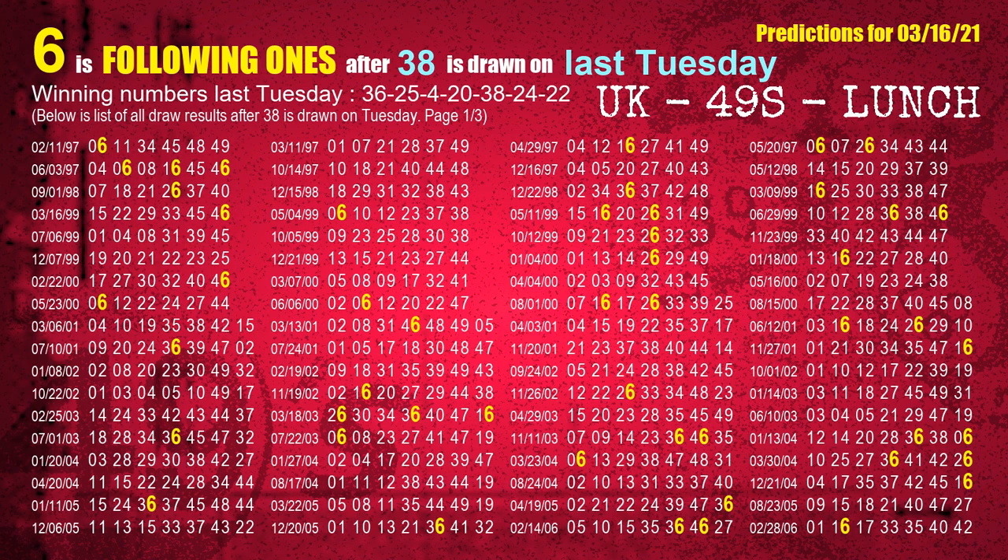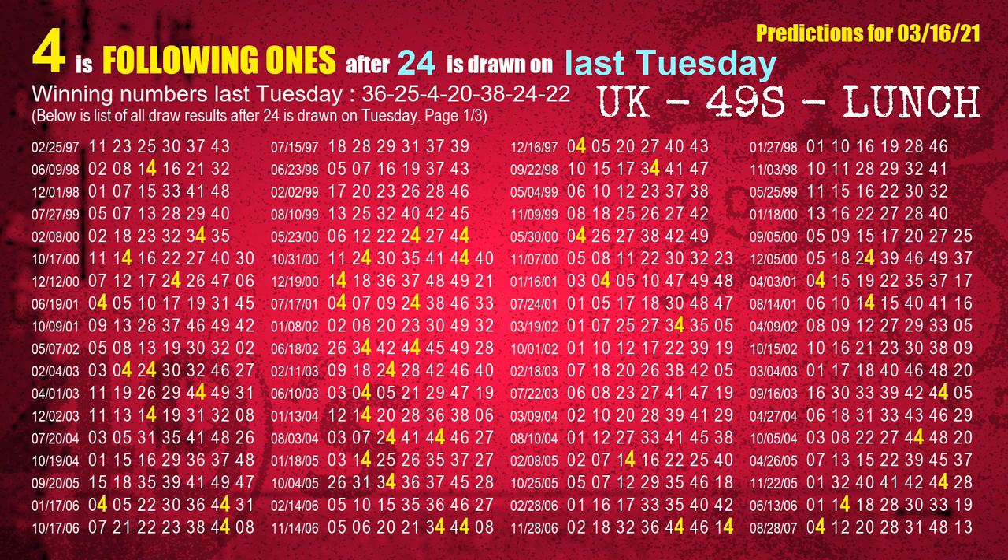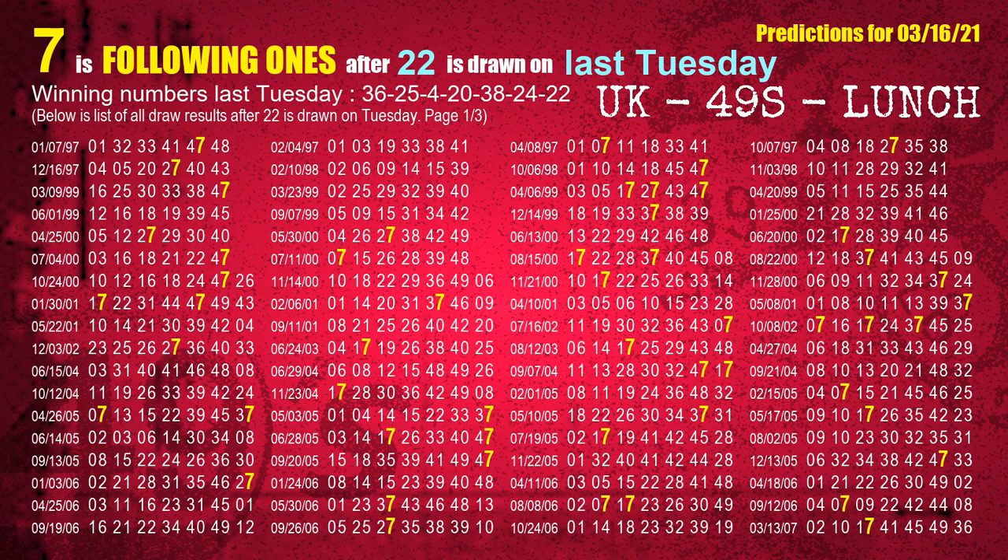The fifth winning number last Tuesday is 38. The most frequently following units digit is 6 when 38 is the winning number on last Tuesday. The sixth winning number last Tuesday is 24. The most frequently following units digit is 4 when 24 is the winning number on last Tuesday. The booster winning number last Tuesday is 22. The most frequently following units digit is 7 when 22 is the winning number on last Tuesday.